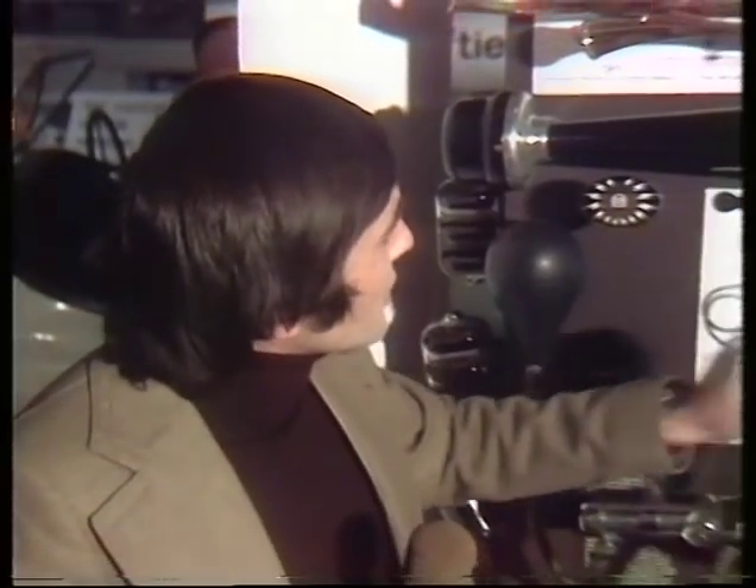These accessories cost as much to insure today as most of today's bolt-on goodies do to buy. So let's go and see what's currently available for today's motorist in the accessory line.